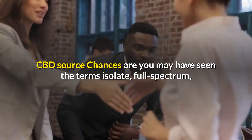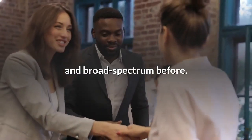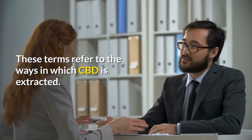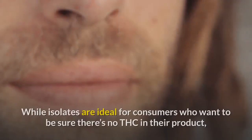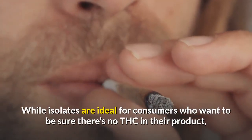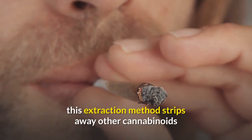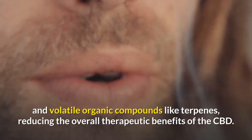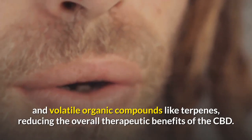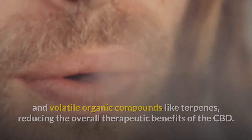CBD source: chances are you may have seen the terms isolate, full spectrum, and broad spectrum before. These terms refer to the ways in which CBD is extracted. Isolates are ideal for consumers who want to be sure there's no THC in their product, but this extraction method strips away other cannabinoids and volatile organic compounds like terpenes, reducing the overall therapeutic benefits of the CBD.